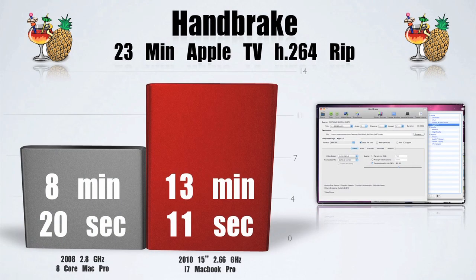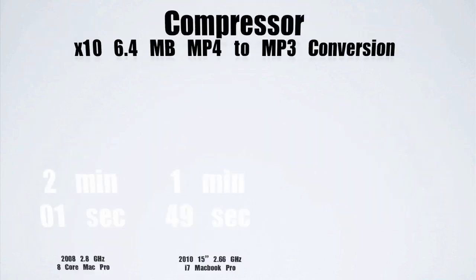Now for Handbrake, I took a 23-minute Simpsons episode and exported it to H.264 format. The i7 MacBook took 13 minutes, compared to a 2008 Mac Pro which took 8 minutes.